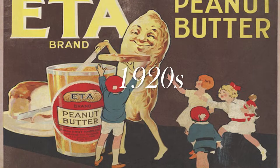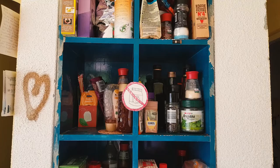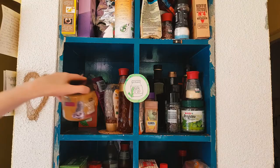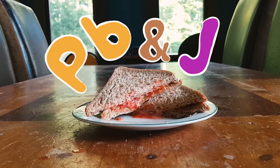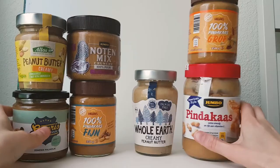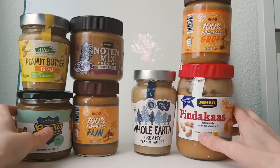In the 1920s, partial hydrogenation was added to the production, making peanut butter more shelf-friendly. Moreover, sliced bread was a new thing in grocery stores, popularizing the iconic PB&J and the PB&Mayo combo. And now we celebrate National Peanut Butter Day on the 24th of January.